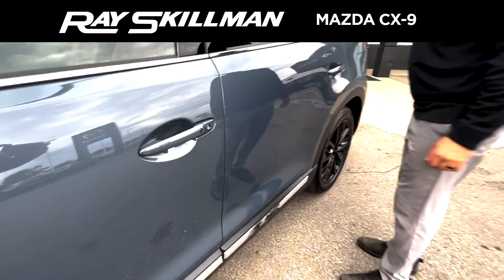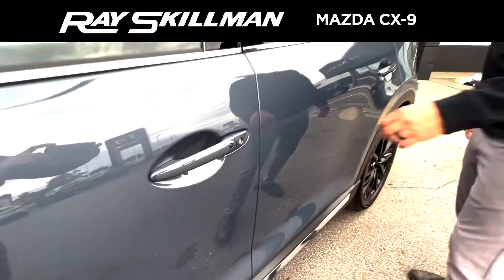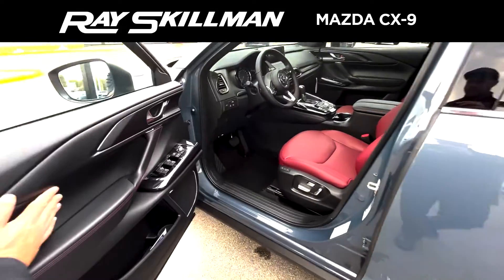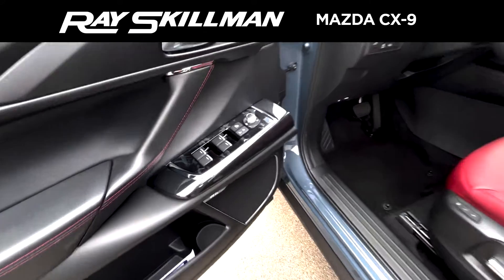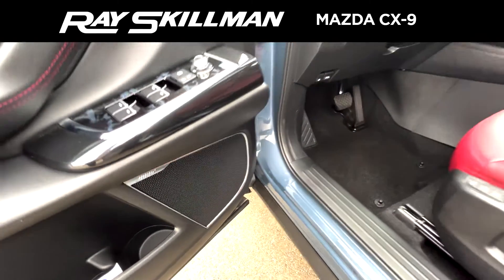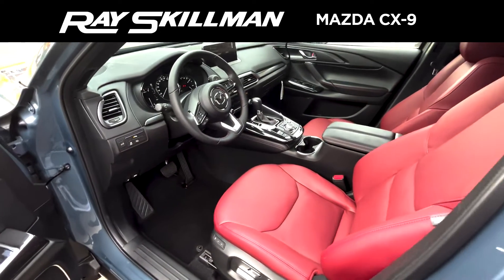You've got your keyless entry. Come on in and see why they call this the Carbon edition. You've got beautiful red seats, and right up here you have your 12-speaker Bose system — a beautiful sound system.